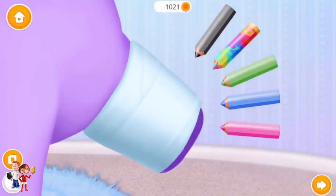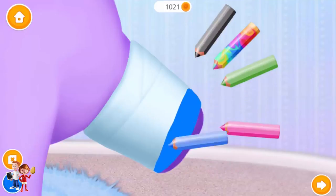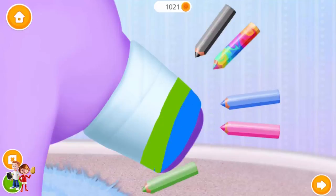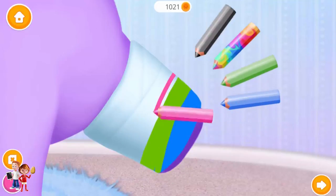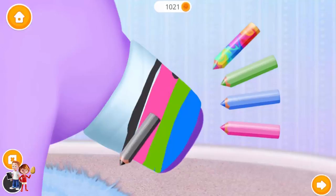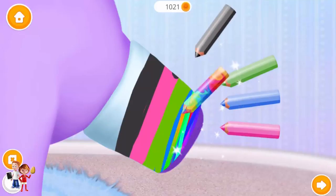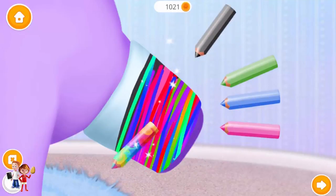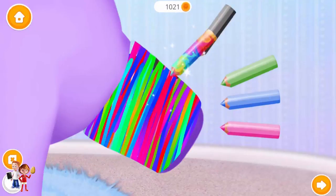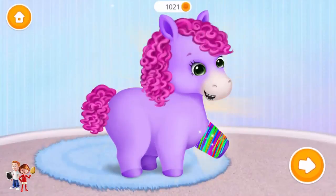Decorate the cast. Blue. Green. Pink. Black. Wow, it looks very cool.